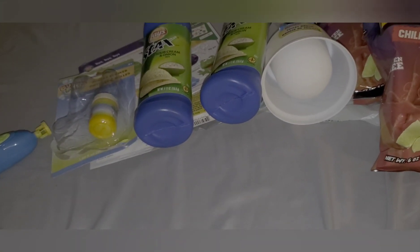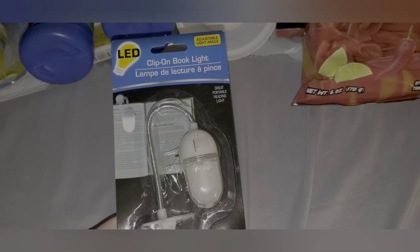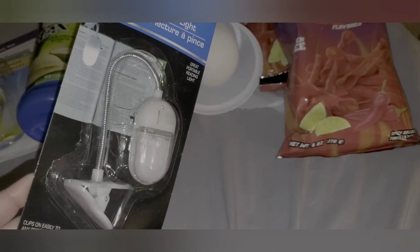I did pick up this light because I have a light I've been filming with that I got from Dollar Tree, and Frankie keeps stealing it. This is a clip-on book light, and it looks like the batteries are already in it. Here's what it looks like. I think he'll like it, and if not, I can use it — I may actually jack that from him. I bought it for him, but I may take it.